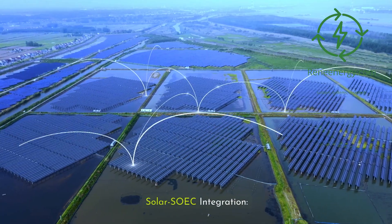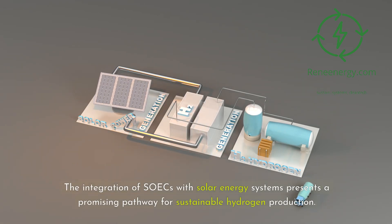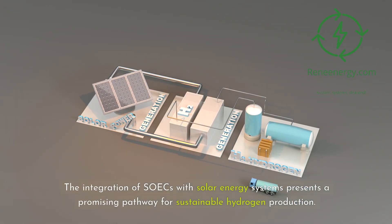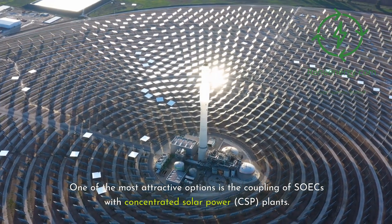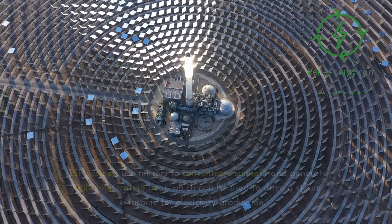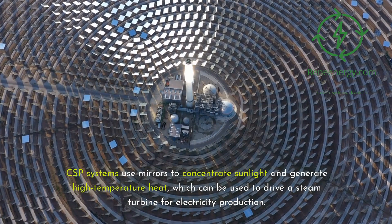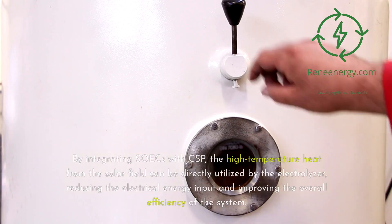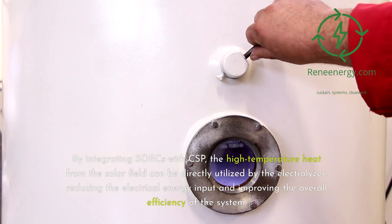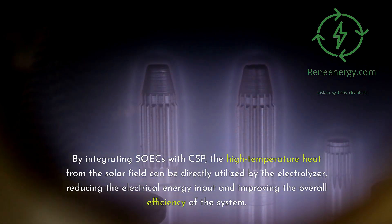Solar-SOEC integration: The integration of SOECs with solar energy systems presents a promising pathway for sustainable hydrogen production. One of the most attractive options is the coupling of SOECs with concentrated solar power, CSP, plants. CSP systems use mirrors to concentrate sunlight and generate high-temperature heat, which can be used to drive a steam turbine for electricity production. By integrating SOECs with CSP, the high-temperature heat from the solar field can be directly utilized by the electrolyzer, reducing the electrical energy input and improving the overall efficiency of the system.